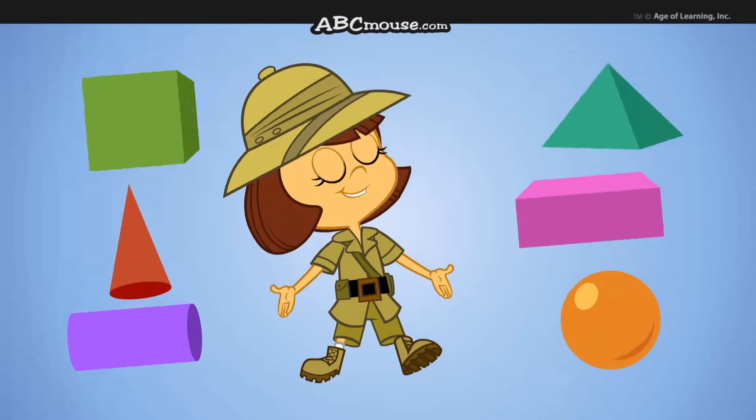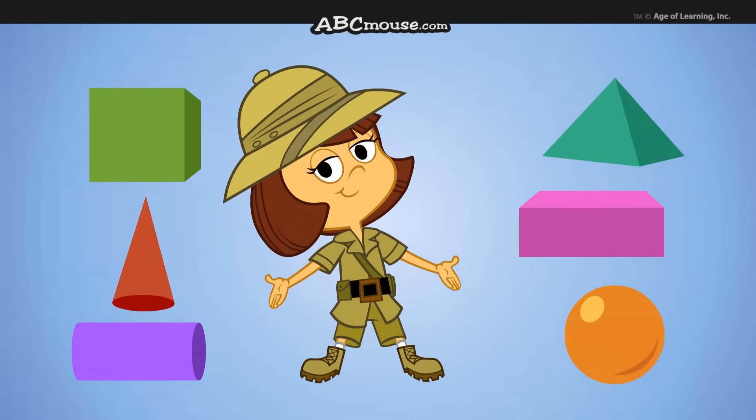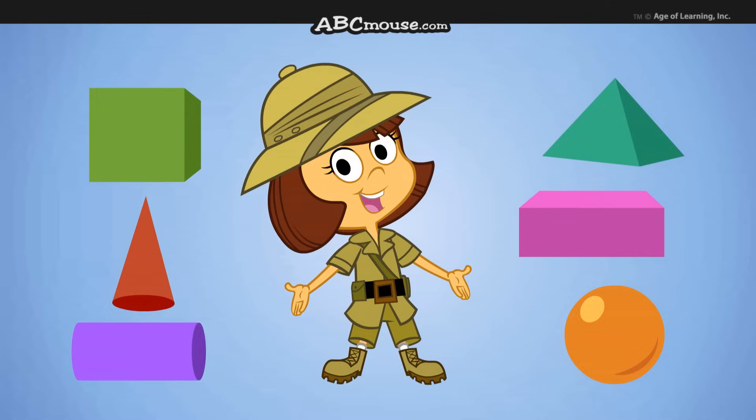Let's sing about three-dimensional shapes. No two look the same. We see these six shapes everywhere. Let's learn them all by name.